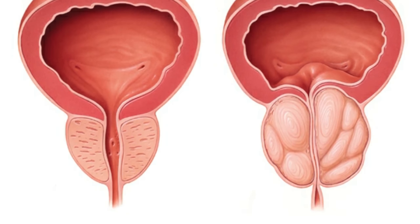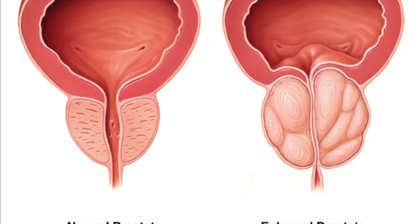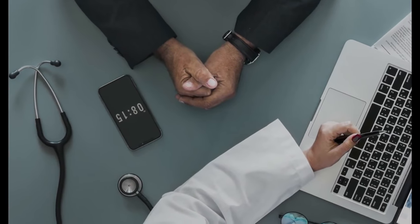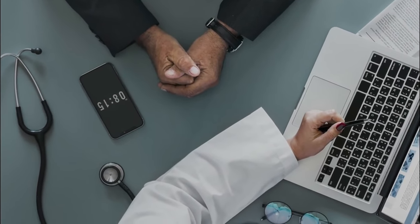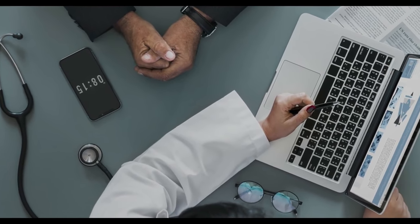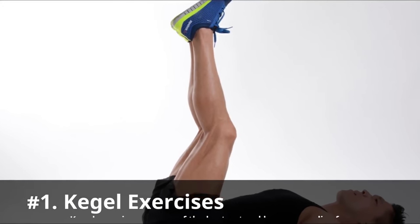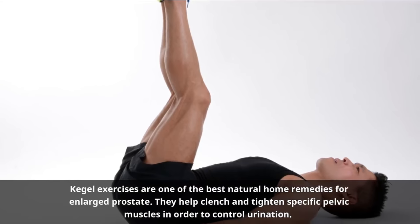This video will show you the top 20 natural home remedies for enlarged prostate. However, it is not intended to give medical advice and is solely for informational and educational purposes. Always consult your doctor before taking any home remedy. Here are the 20 best natural home remedies for enlarged prostate.